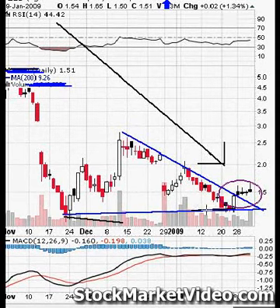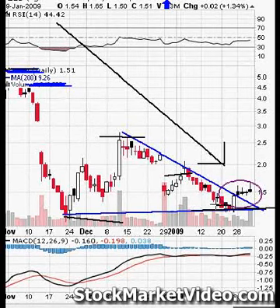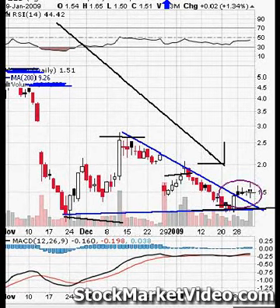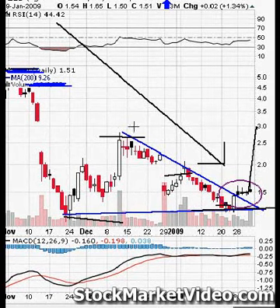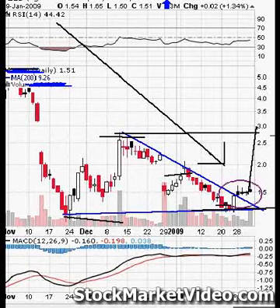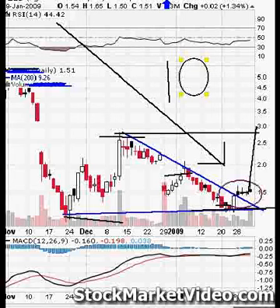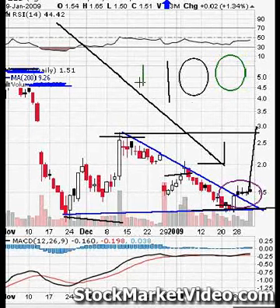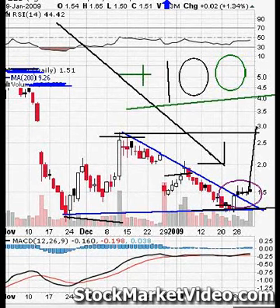A wedge is higher lows, lower highs — gets it to a point, breaks out. Clearly a wedge breakout. And this stock you can buy right now. Going to, get this, $3 a share. $3.00. If you're looking at a 100% gain, 100% — if you've got losses in your account and you're looking to make your money back, look no further. Here it is. A 100% gain.